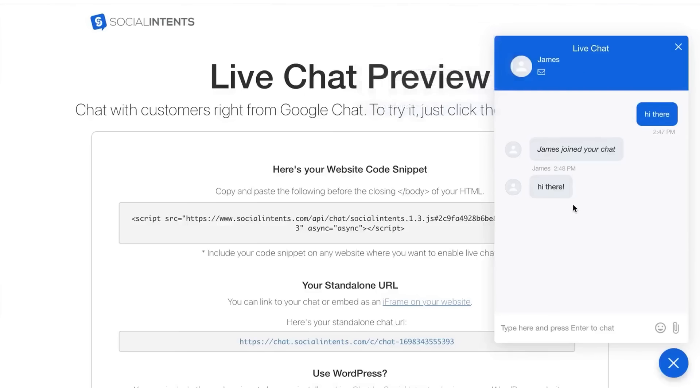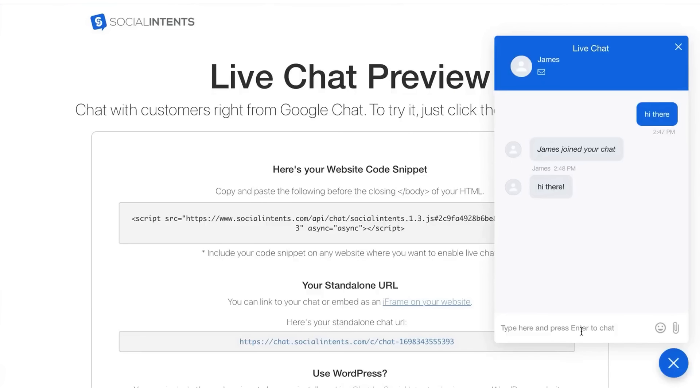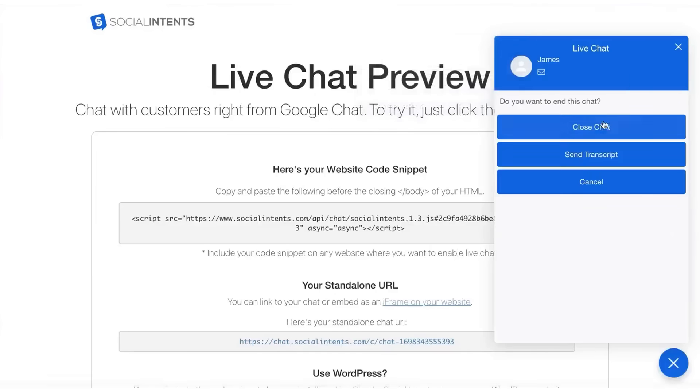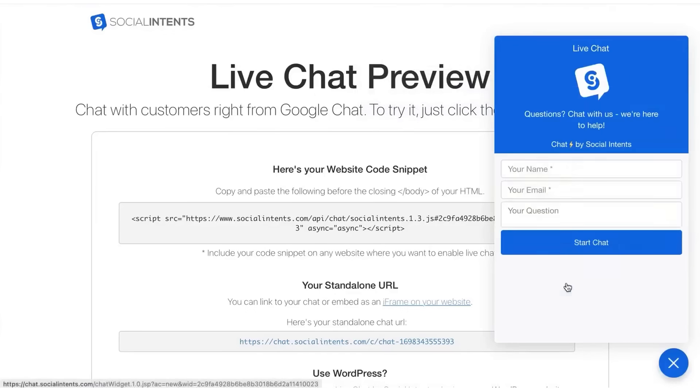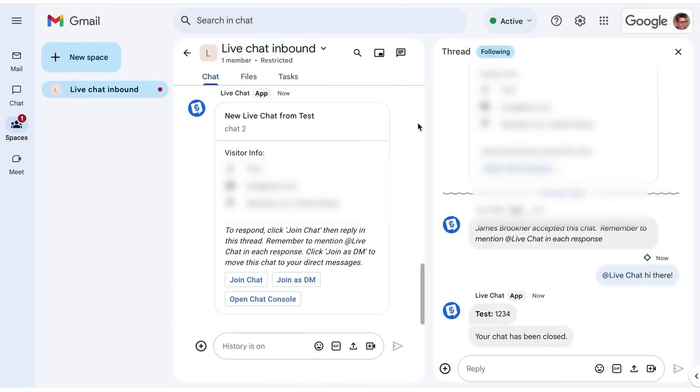It's perfect for support teams, agencies, or e-commerce stores that want AI-powered help, seamless team collaboration, and better customer conversations — all without taking on another complex tool or paying per agent. If your team is already living in Slack or Teams, Social Intents turns those platforms into a complete support center with chat, bots, and analytics built right in. There's a free trial across the board, and most teams will find a tier that fits their traffic and budget without overspending.